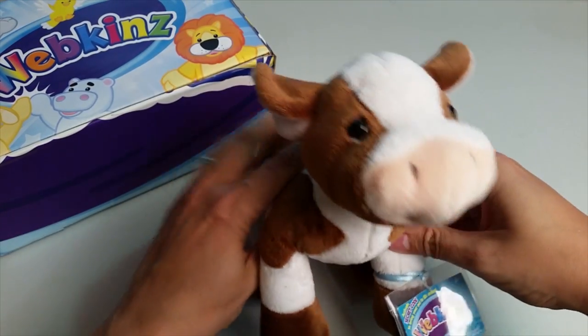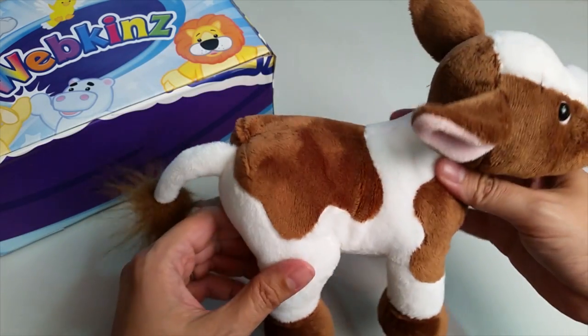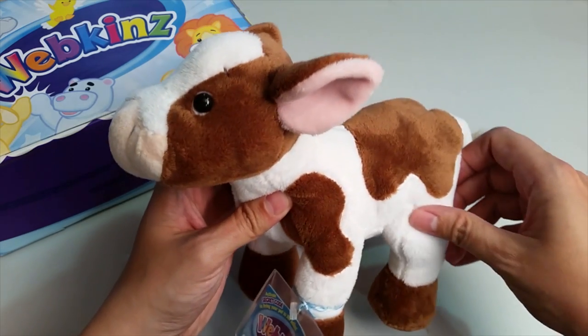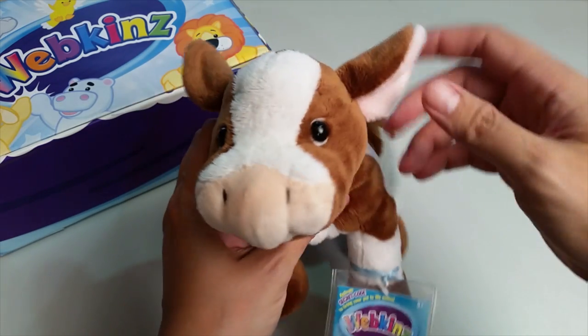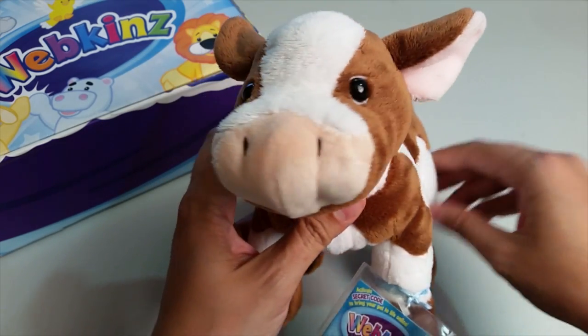Here is the Webkinz Chocolate Milk Cow. Look at these great chocolate brown patches all over its white fur that look like splotches of chocolate milk. And I just love the two different tones of pink here on the nose and inside the ears. Moo-arvelous!